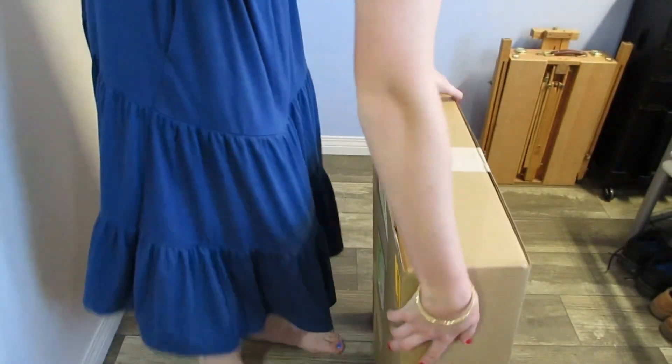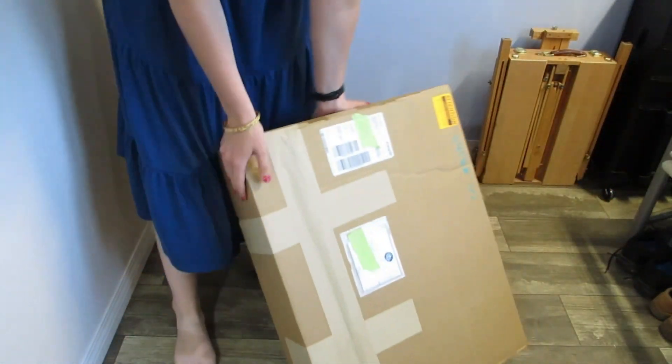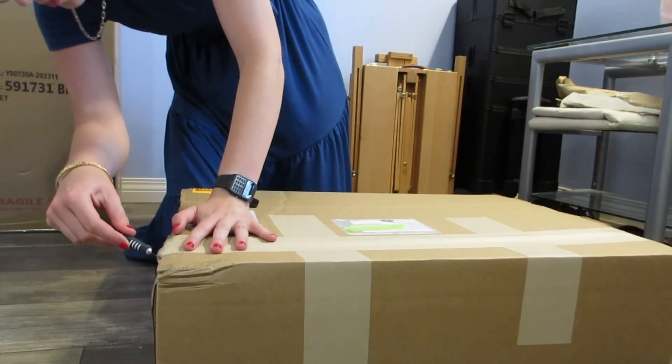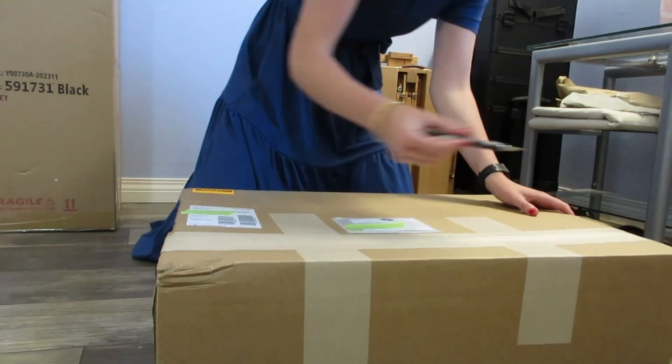Welcome back to the studio, I'm Laura. Today I just have a really short video for you to provide a couple updates and also to let you know I will have a longer video coming out in a couple weeks.